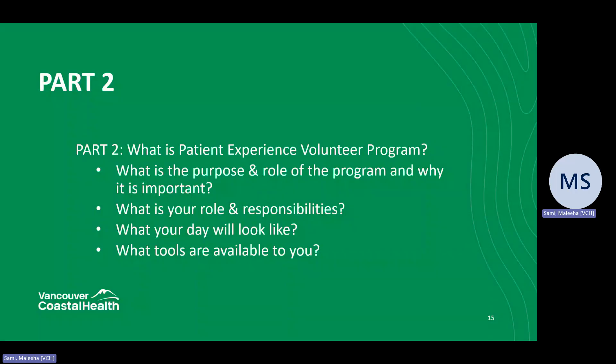Hello and welcome to Part Two of the Patient Experience Volunteer Program presentation. In Part Two, we will be covering what exactly is the Patient Experience Volunteer Program, what is the purpose of the program, what is your role and responsibilities as a volunteer, what your day will look like, and what tools are available to you to be successful in your role.